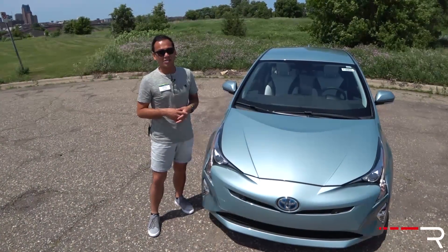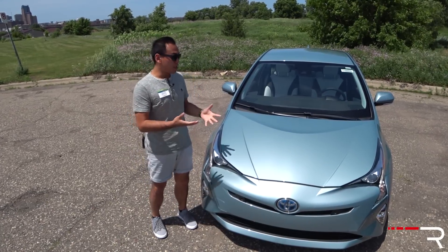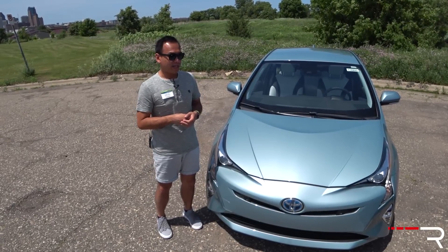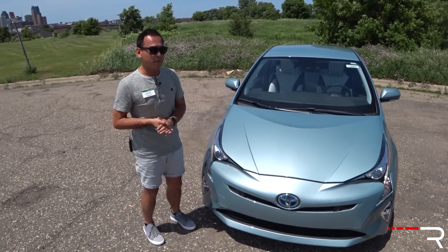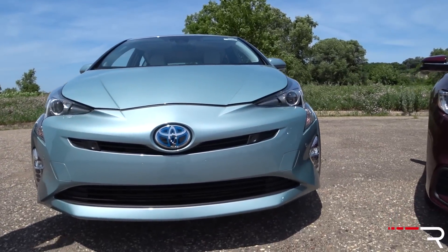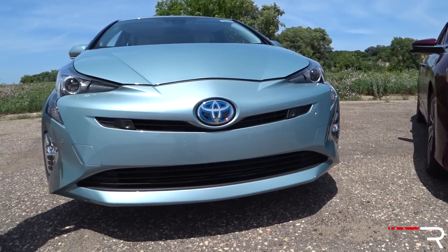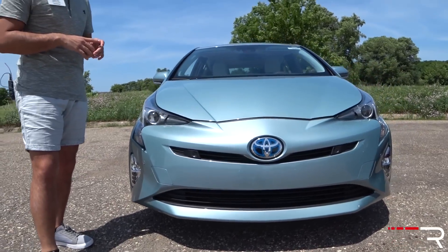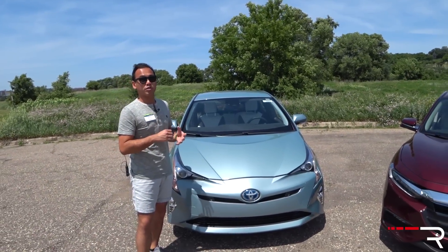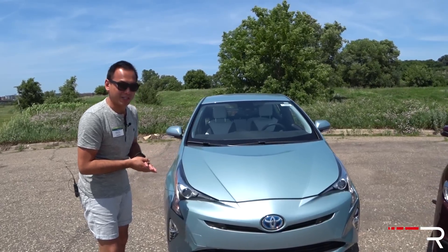Even among hybrid buyers, styling is a very important category, and this is kind of where the Prius has been very polarizing — especially since this all-new fourth-generation came out back in 2016. It's kind of a face that really only a mother could love, and even after two years, it still hasn't completely grown on me. The car looks narrow and a little tall.